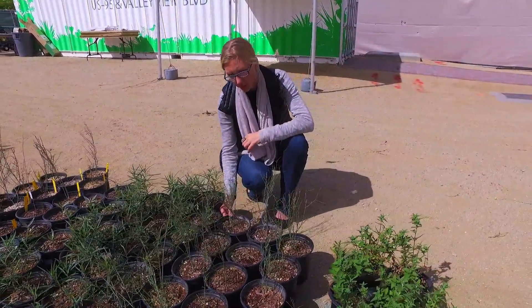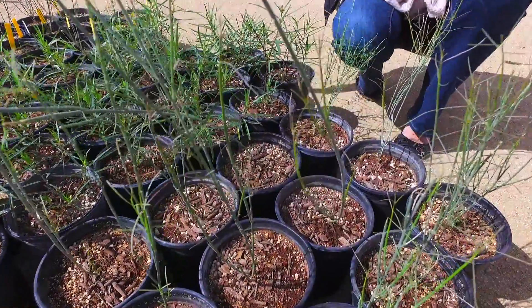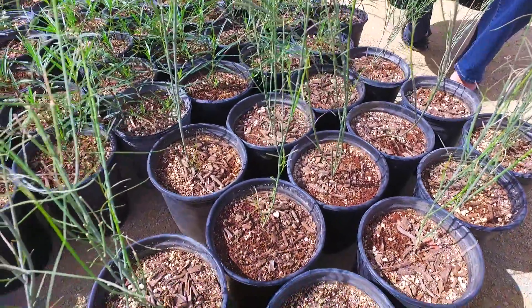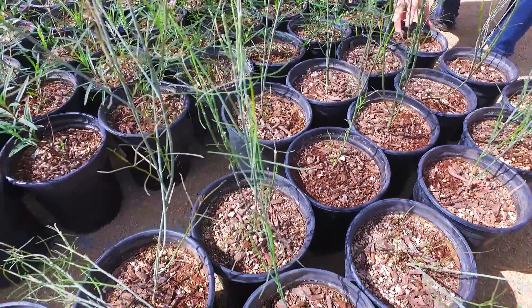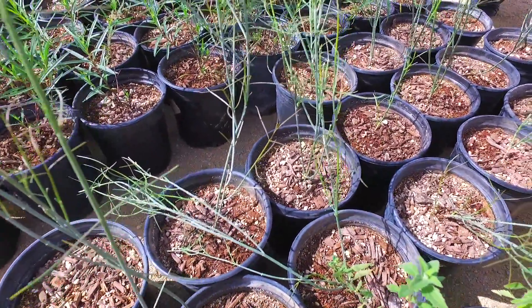And here we have Asclepias subulata. It's going to be three to four feet tall and three to four feet wide, sometimes a little wider, with a similar look to the albicans — the first one we looked at — but a little more of a green-gray color and a little shorter in stature.